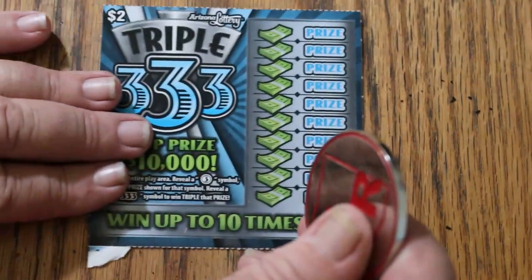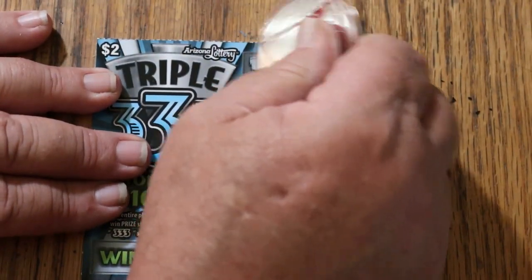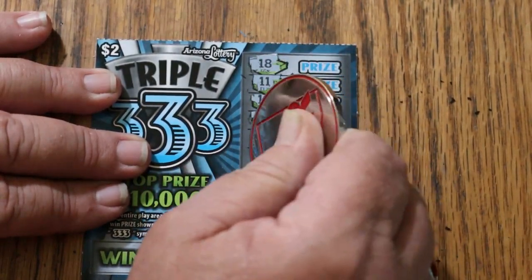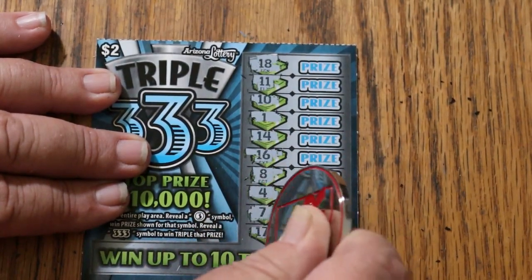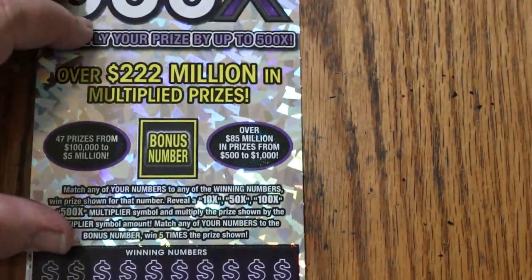Last of the two dollar tickets — can we get a back-to-back? Ticket 004: eighteen, eleven, ten, one, fourteen, sixteen, eight, four, seven, and seventeen. And the answer to that question is no, we can't. Now that we got that out of the way, let's get to the main course — the big fifty.